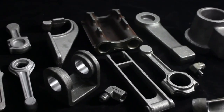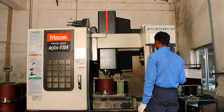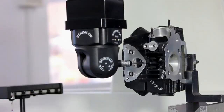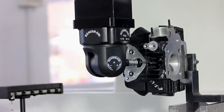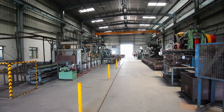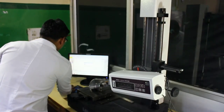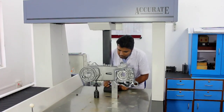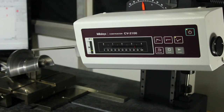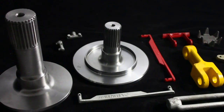A sister concern of Forge India, Kanchan Precision, is determined as one of the leading machining facilities of the group. Here we carry out machining for forgings, aluminium die castings, and iron castings, backed by a strong metallurgical lab reinforced with CMMs and Contracers. Component weights range from 300 grams to 30 kilograms.